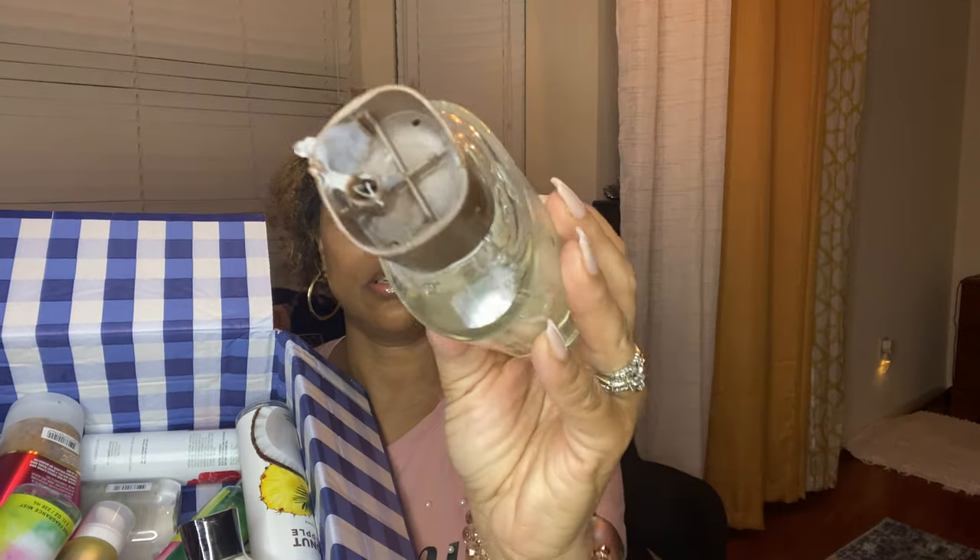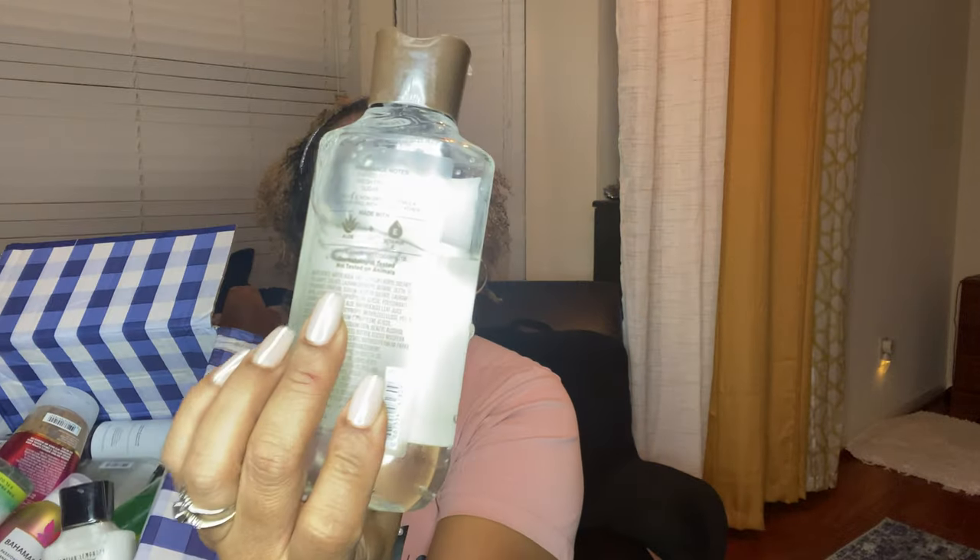I will be calling them because look how this stuff came — it's just thrown in here. Look, this one doesn't have a top. This is just broken. Wow, half of it is gone. This is really disappointing, you guys, but we're going to go ahead and unbox anyway.